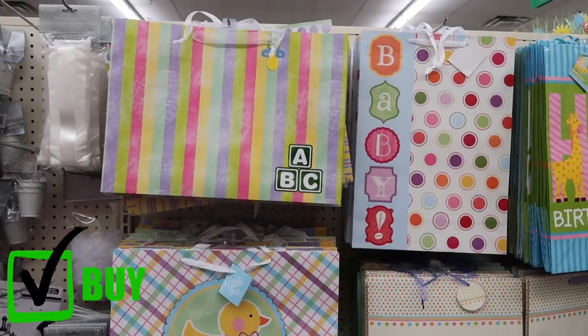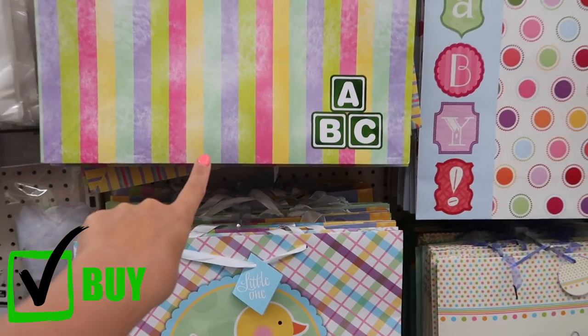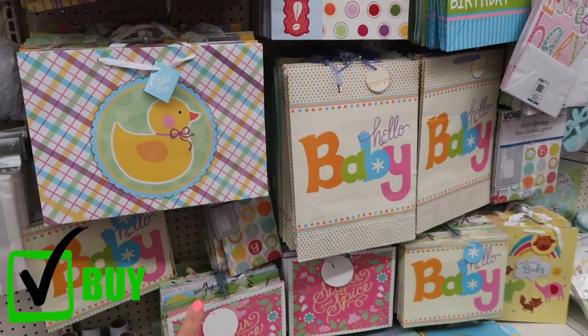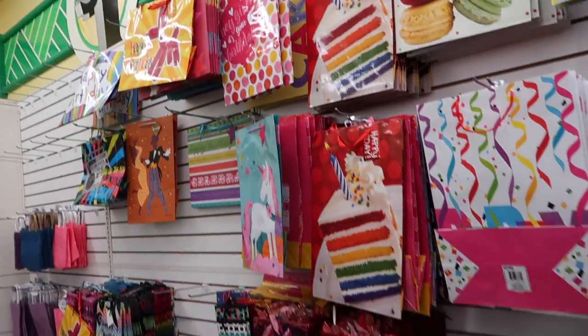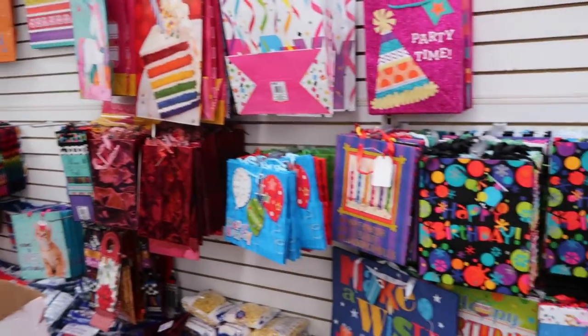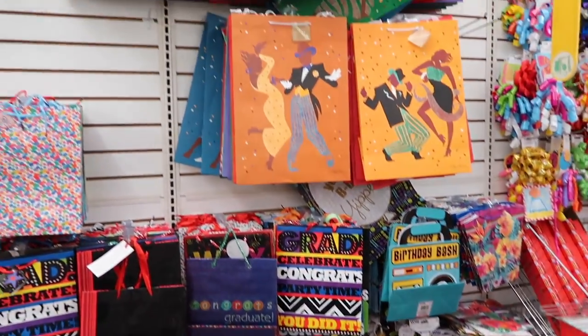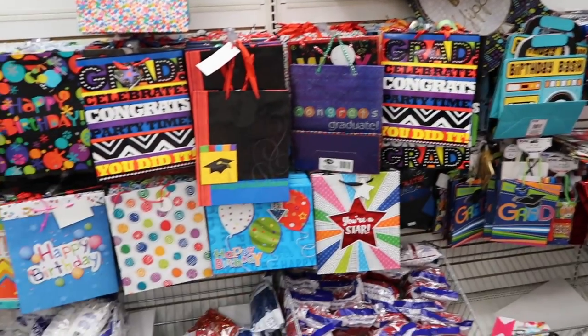Another thing you should always get at the dollar store is gift bags. Even the huge ones are only a dollar. At any other store you'll find them for four to five dollars at least. They have baby ones, birthday ones, and in Christmas time you'll find all the great Christmas colors for wrapping paper and holiday supplies too.